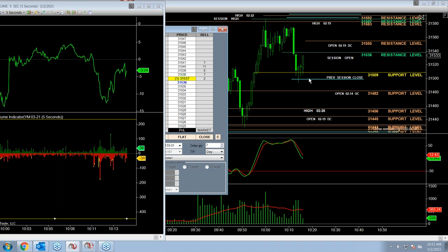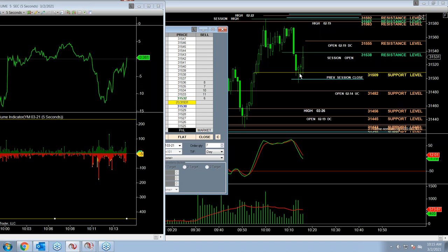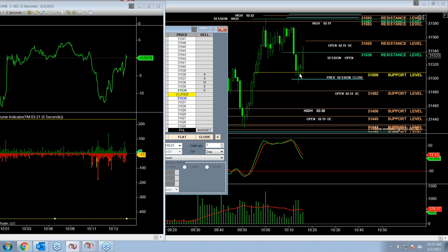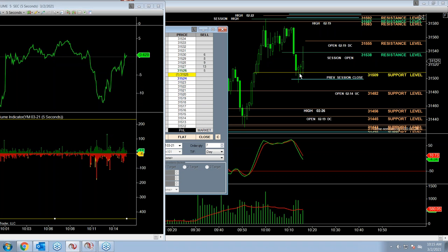A lot of traders were positioned just below 31,509, and now they've all gotten out of their short trades because the market has moved back up to the session open. As you can see, we haven't cut the tape at all. We did not have all the in-the-moment indicators confirming to trade this short, so essentially we have just stayed out of a bad trade.